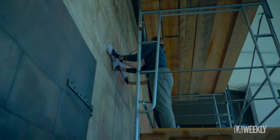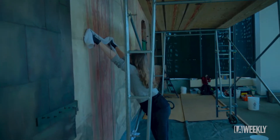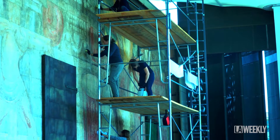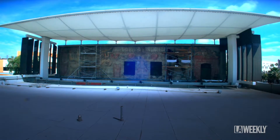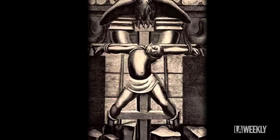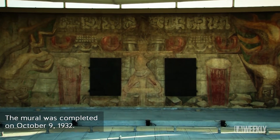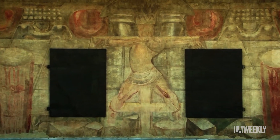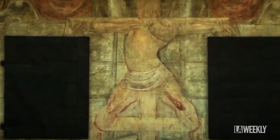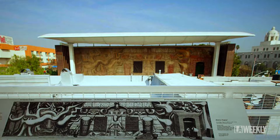On the last night that David Siqueiros was working on this mural, he left his group of painters and sent them home in order to paint the final image himself — an indigenous peasant crucified on a cross. He was trying to work the public into a fervor about the injustices between capitalism and socialist practices at the time.